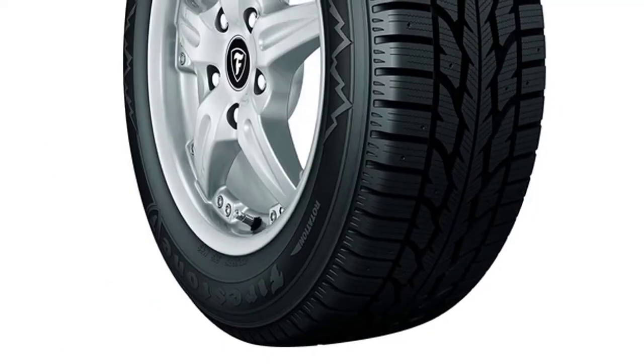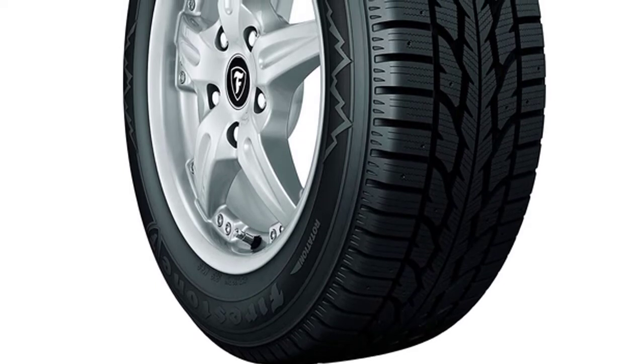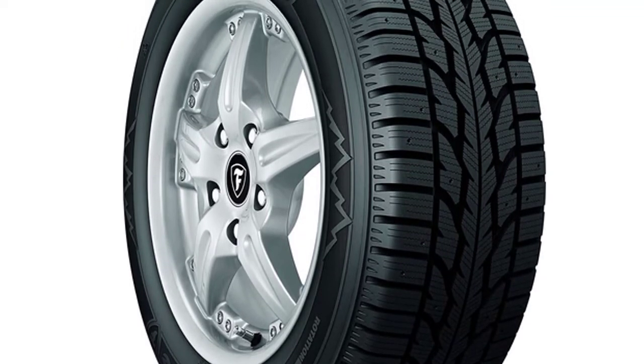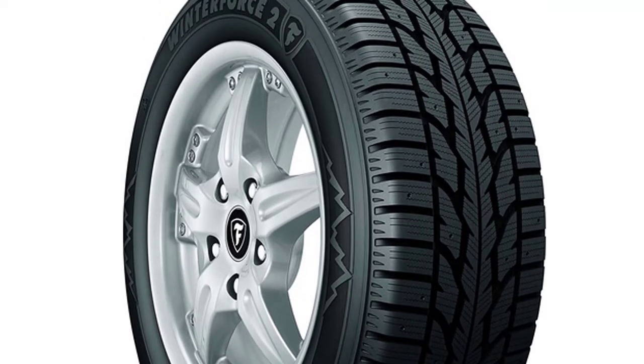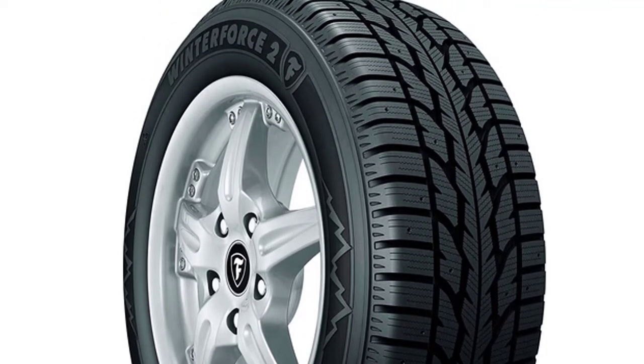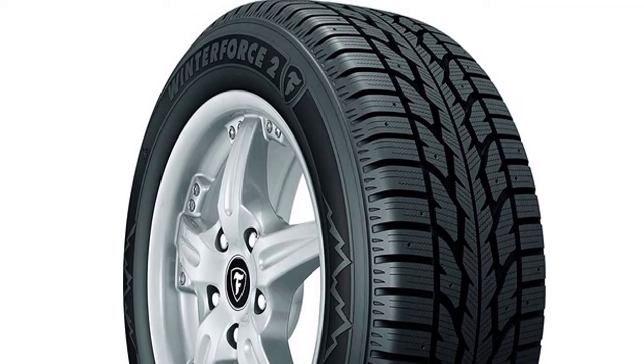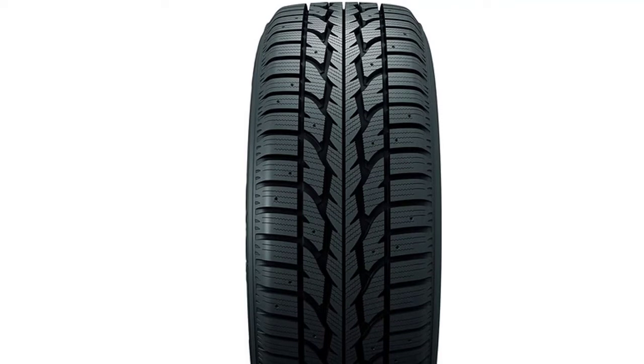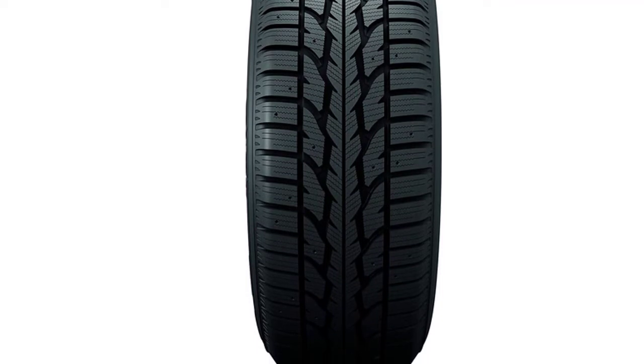The deep tread pattern helps maintain air pressure longer and provides better grip on icy surfaces. The Winter Force 2 was engineered to deliver outstanding traction in snow and icy conditions and gives you superior stability. Built with full-depth tread features to help give you long-lasting performance winter after winter. This tire also provides sound performance on dry roads, making it great for early morning commutes or weekend trips.